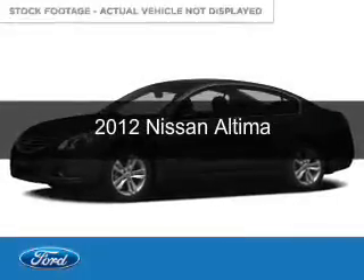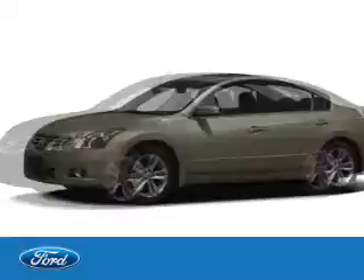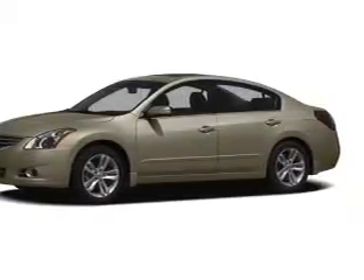This is a used 2012 Nissan Altima. It's powered by front wheel drive, a 2.5 liter four-cylinder engine, and a continuously variable transmission.